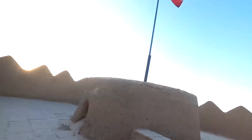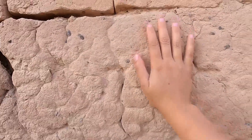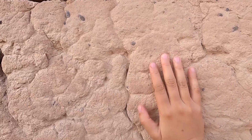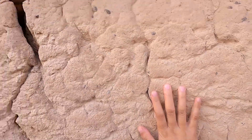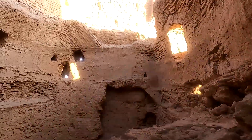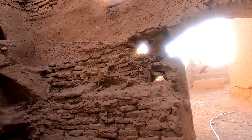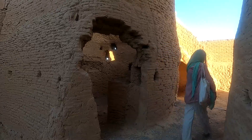Narin castle has three floors, and the materials used include plain mud, brick and plaster. Decorations such as framing and fireplaces can also be seen inside. On either side of the corridors are several chamber-like rooms, each with separate doors and keys.